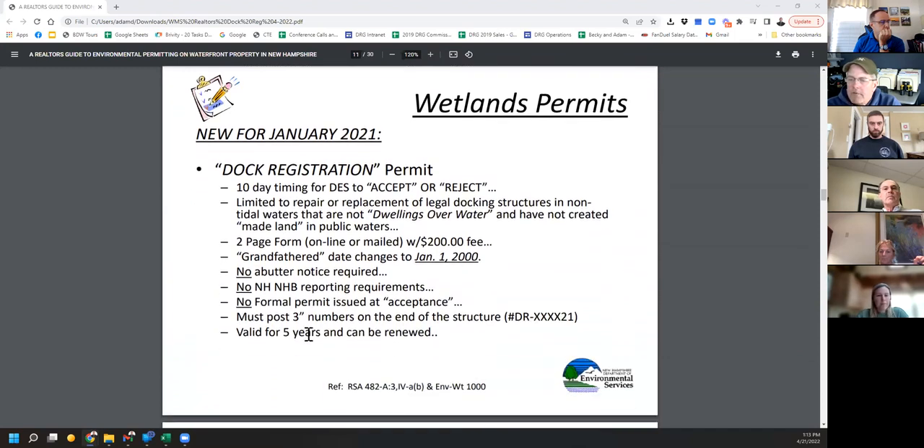What we're talking about today is the dock registration process — not a permit, it's called a process. The statute took effect in January 2021, documents came out mid-last-summer, and it's going gangbusters now. One weird thing is they do not put these on their database — we have one numbered 21 and one numbered 17 from this winter, so they haven't done too many yet. It's a 10-day turnaround, very quick, with no review — they're just looking for completeness and will either accept or reject it. It's one bite at the apple: it has to be complete.